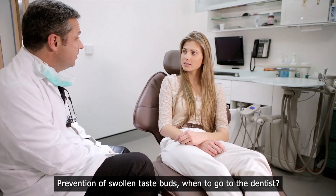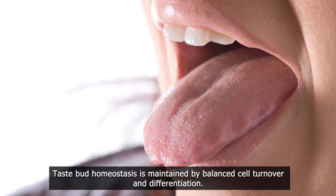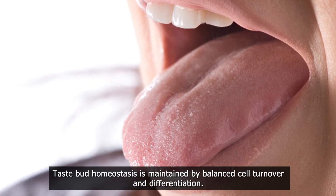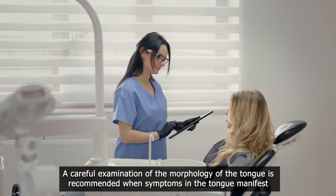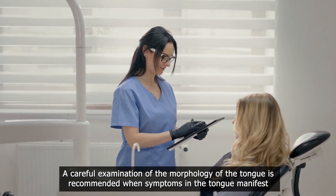Prevention of swollen taste buds — when to go to the dentist. Taste bud homeostasis is maintained by balanced cell turnover and differentiation. Tongue abnormalities may provide a diagnostic and therapeutic clue for dentists. A careful examination of the morphology of the tongue is recommended when symptoms in the tongue manifest.